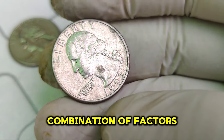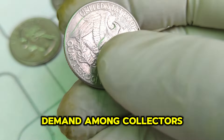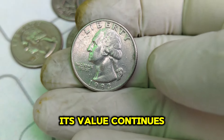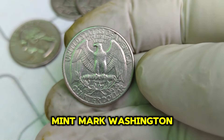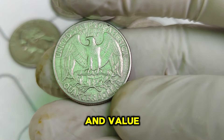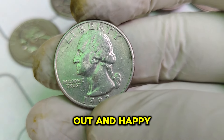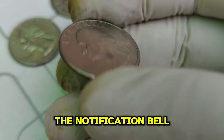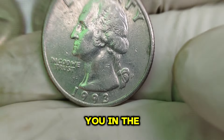As more people recognize the unique attributes of the 1993 P quarter, its value continues to soar. The 1993 P Mint Mark Washington quarter dollar is not just a piece of currency — it's a treasure trove of history and value. If you're lucky enough to own one of these quarters, you might be sitting on a small fortune. Don't forget to like this video, subscribe to our channel, and hit the notification bell so you never miss an exciting update from the world of numismatics. Thanks for watching, and we'll see you in the next video!